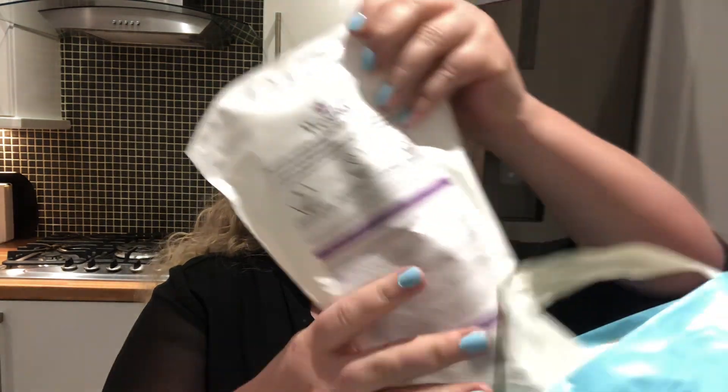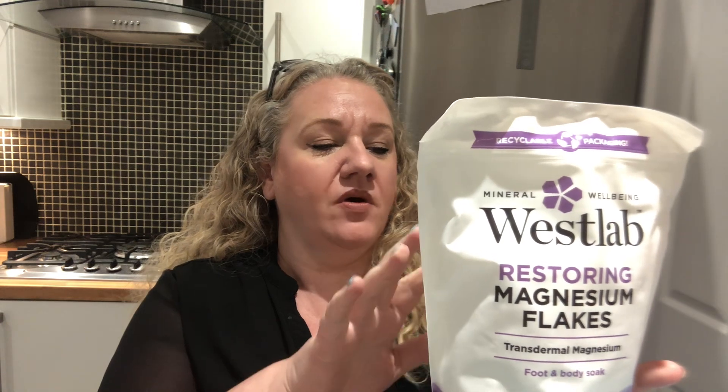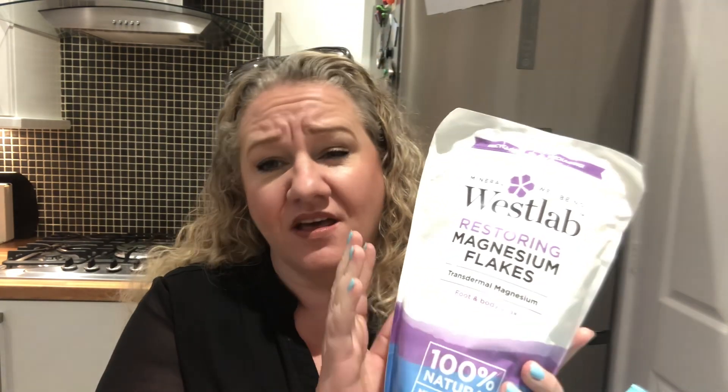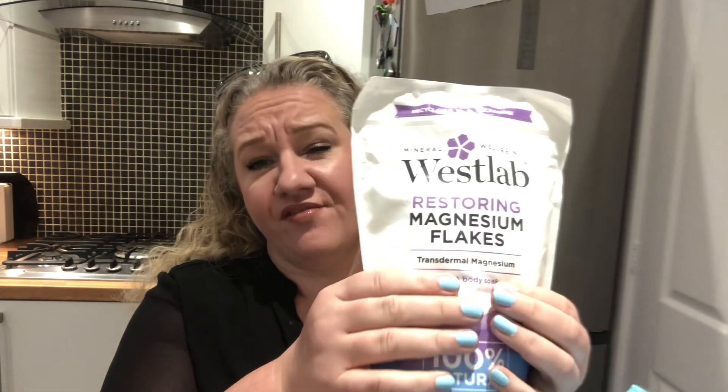I've been in a lot of pain recently so I picked up these West Lab restoring magnesium flakes — 100% natural mineral salts. I think these were about three pounds. You can either use them in the bath or as a foot soak. I do have a lot of problems with my feet, but tonight I'm going to use about half the pack and run myself a nice bath because after going around the shops I'm shattered.